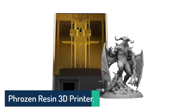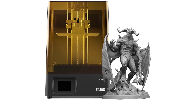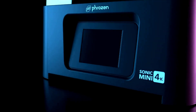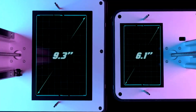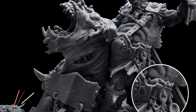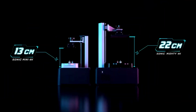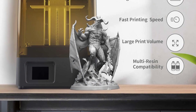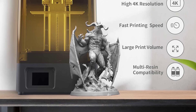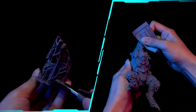Number 3: Phrozen Sonic Mighty 4K Resin 3D Printer. The Phrozen Sonic Mighty 4K redefines what's possible with desktop resin printing through its exceptional size, speed, and precision combination. Its generous 9.3-inch printing area transforms workflow efficiency, allowing creators to produce multiple models simultaneously or tackle ambitious single pieces. The thoughtfully engineered 22cm Z-axis with dual-linear rails eliminates the wobbling that plagues less substantial printers, delivering consistent print quality even during extended jobs.